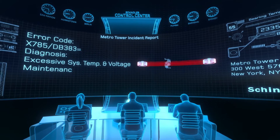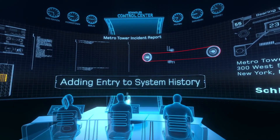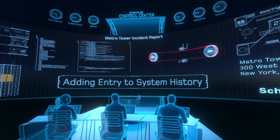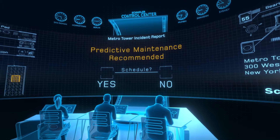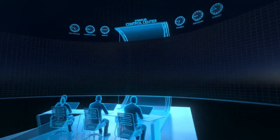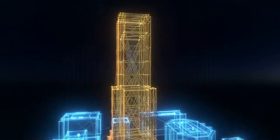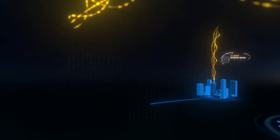In this case, a predictive maintenance routine is suggested to prevent a potential failure in the future. Once confirmed by the expert, in addition to the client being informed about a newly scheduled maintenance visit, the necessary spare parts are ordered and our highly trained technician is automatically assigned.